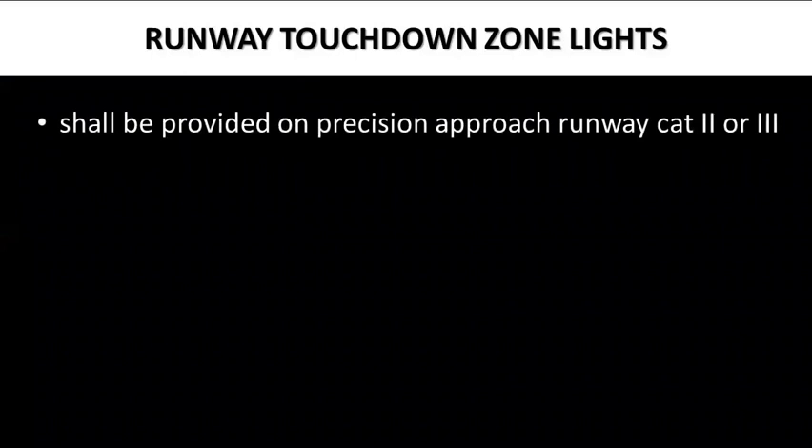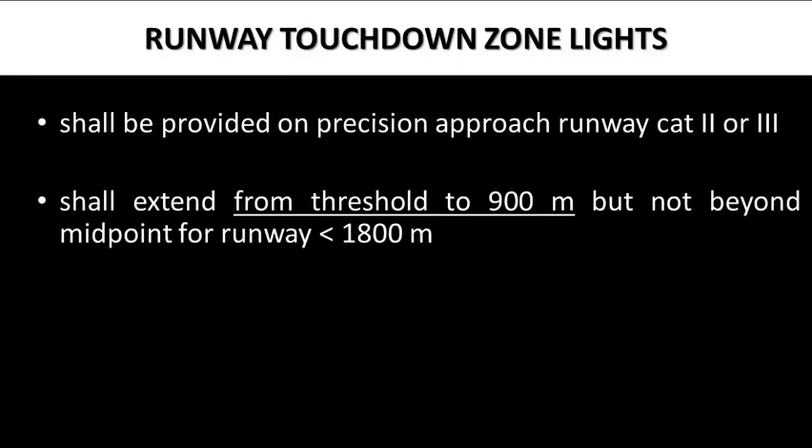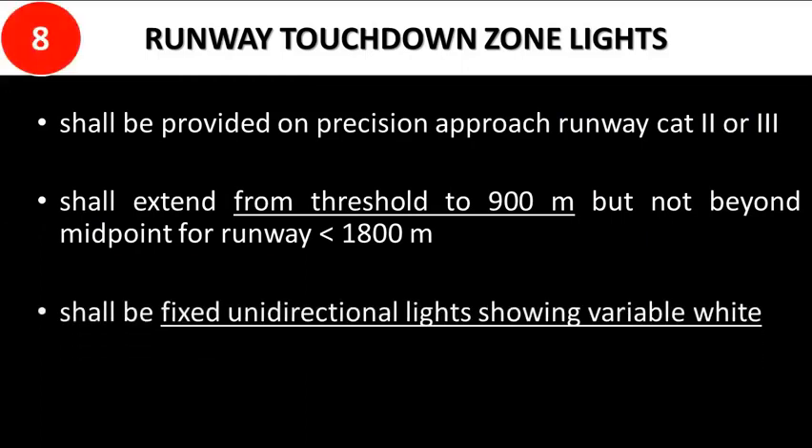Runway touchdown zone lights shall be provided on precision approach runway Category 2 or 3. They shall extend from the threshold to 900 meters, but not beyond the midpoint for runway lengths less than 1800 meters. Runway touchdown zone lights shall be fixed unidirectional lights showing variable white, consisting of two rows of barrettes installed to provide textural cues in the touchdown zone area.